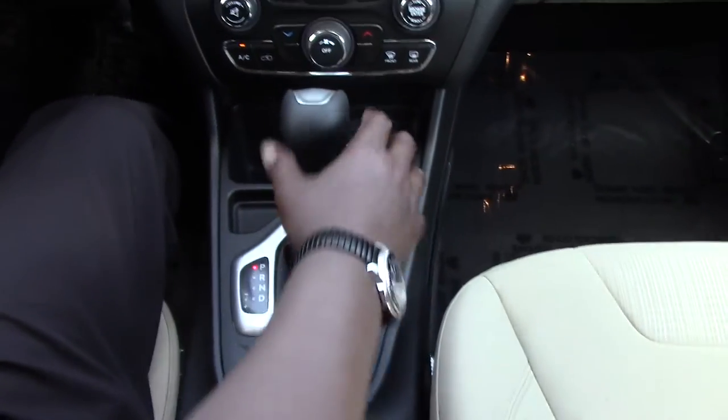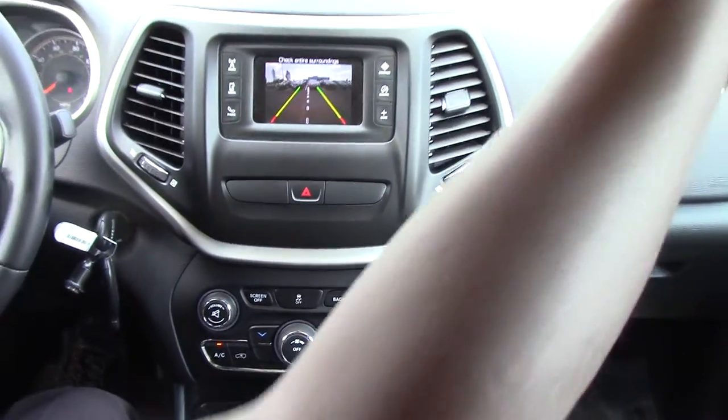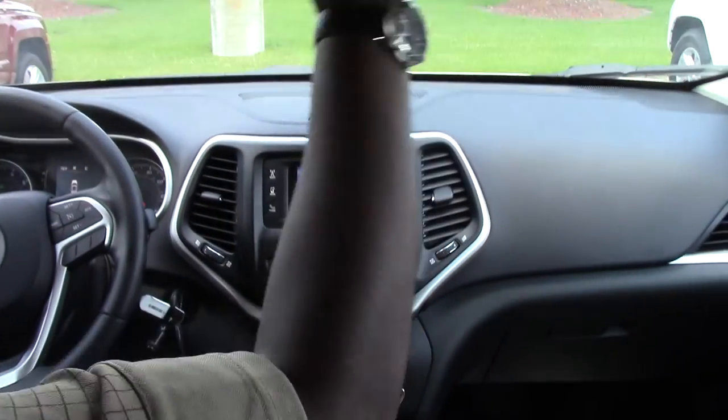It features the push-button park brake, rear view camera, lighted mirrors on the sun visors, and a spot for your sunglasses.